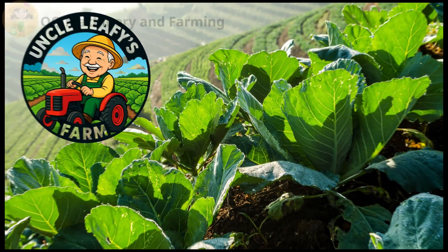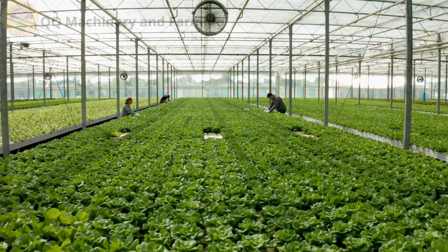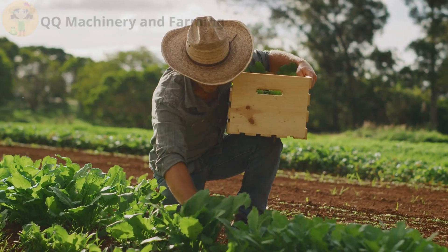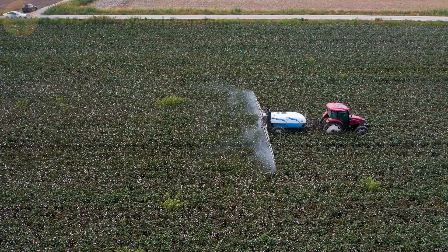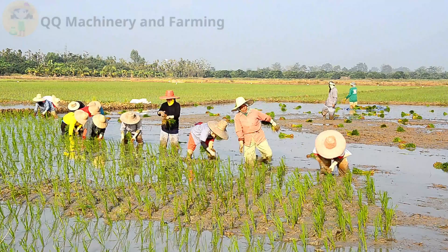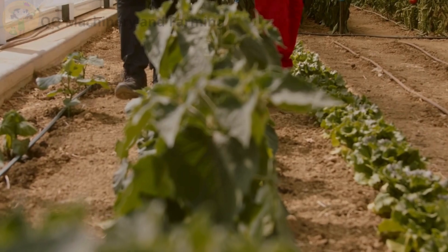Welcome back to Uncle Leafy's farm, where machines roar, lettuce grows like crazy, and every farm fail turns into a life lesson. Today we're diving into two ways to grow: classic dirt versus space-age water farming. Let's find out which one fits you best.